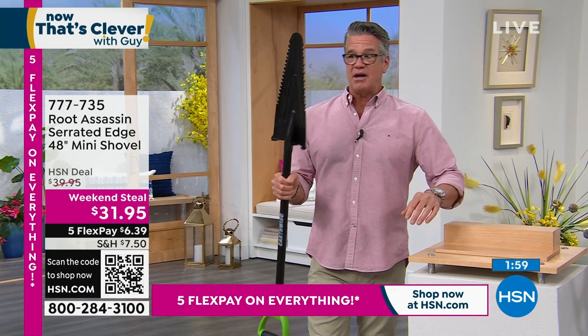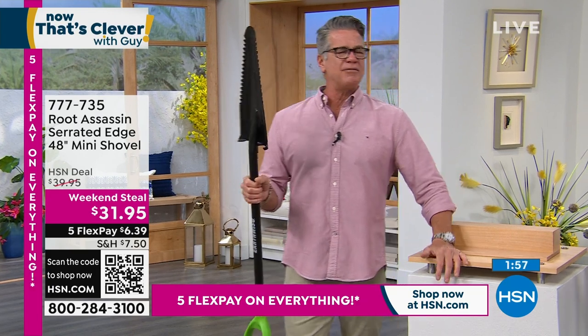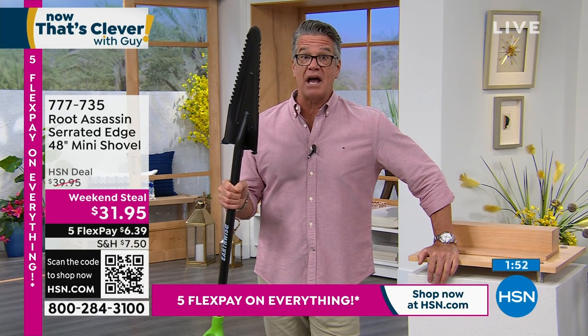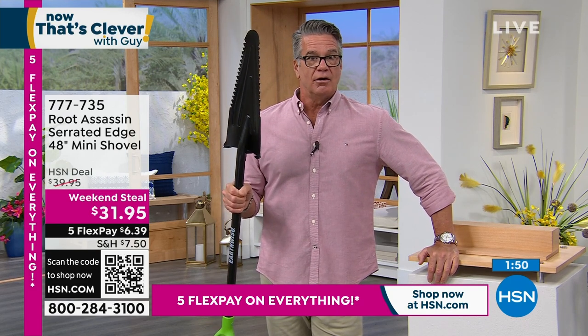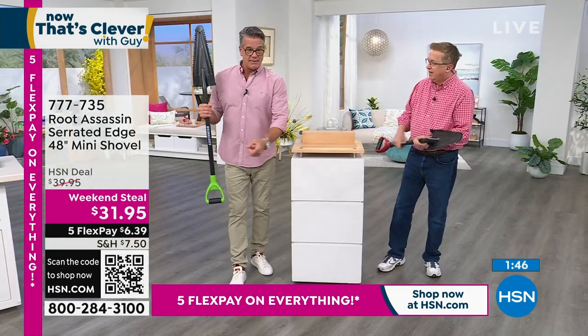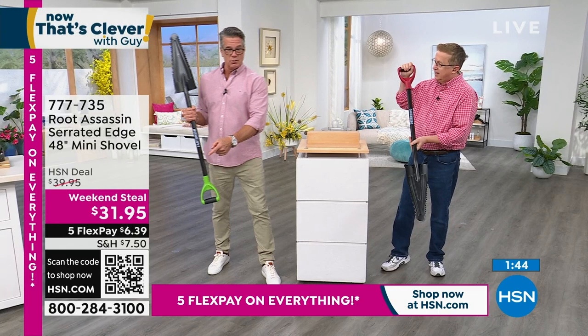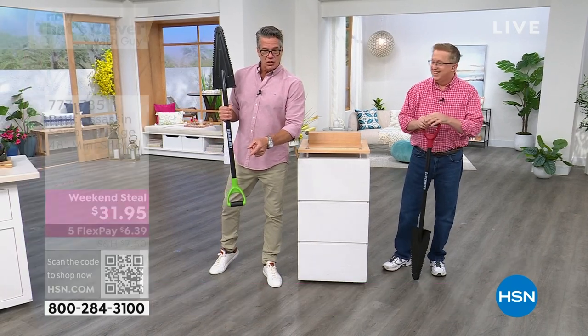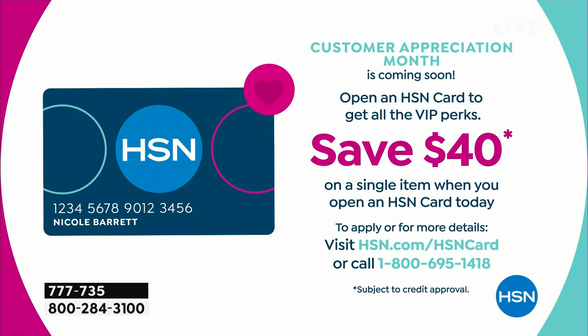My producer Rob said we had about a thousand of the green — now 500 left in green and 900 in red. It's on flex pay. If you get a brand new HSN credit card, you'll get this shovel home for about $5-6 because we're putting $40 in your account with shipping and handling. What a great Father's Day or Mother's Day gift — what dad wouldn't want to walk around the neighborhood with this beast?